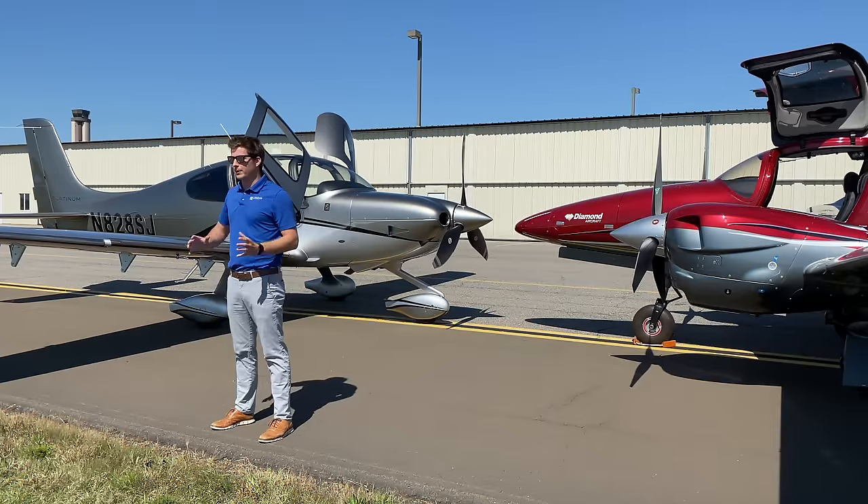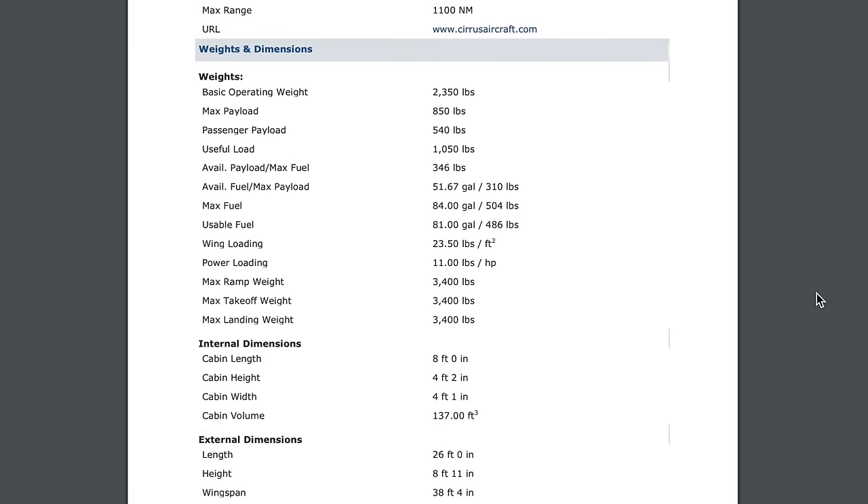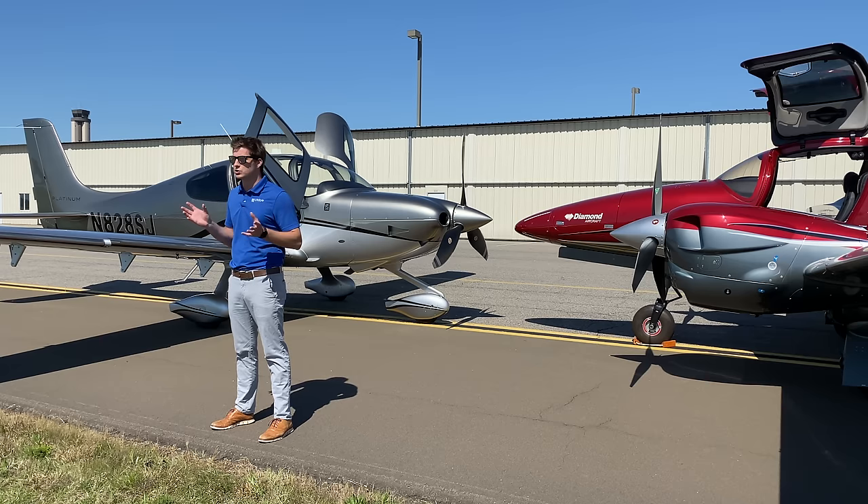In order for this comparison to be fair, we wanted to take two real-life examples of these aircraft. We could always go online and get all the specs from Cirrus or Diamond, but we felt it would be more effective to give you two real airplanes and demonstrate the differences.